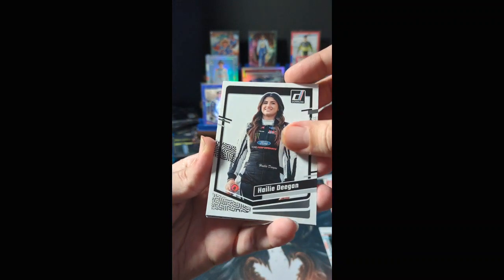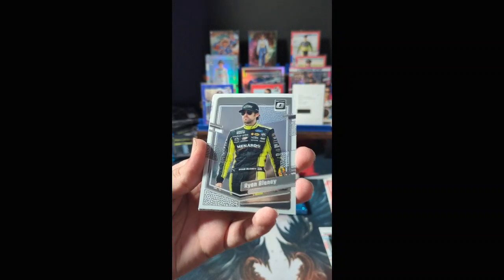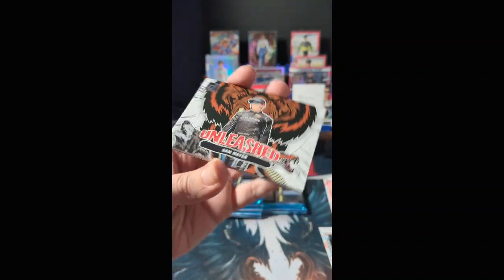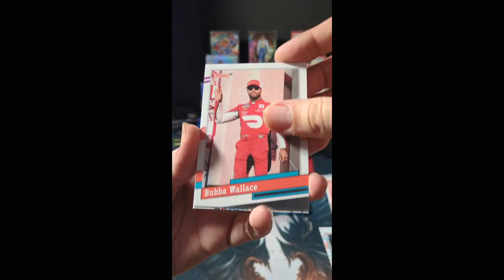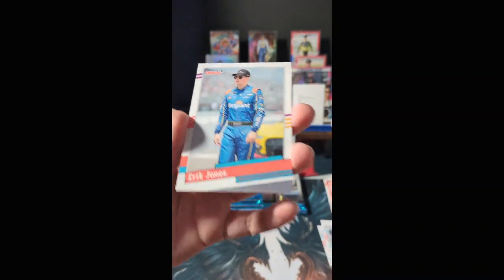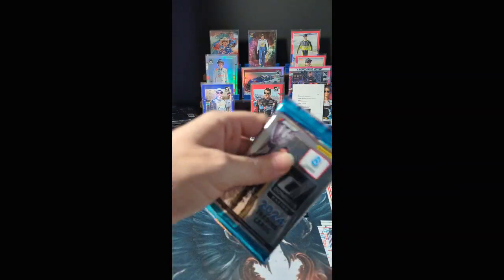Haley Deegan, gold parallel Bubba Wallace, Optic Ryan Blaney, Unleashed Sam Mayer, Bubba Wallace, and a Picture Perfect victory for Ryan Blaney — that's a duplicate. Eric Jones. Nothing to sleeve out of that particular pack.